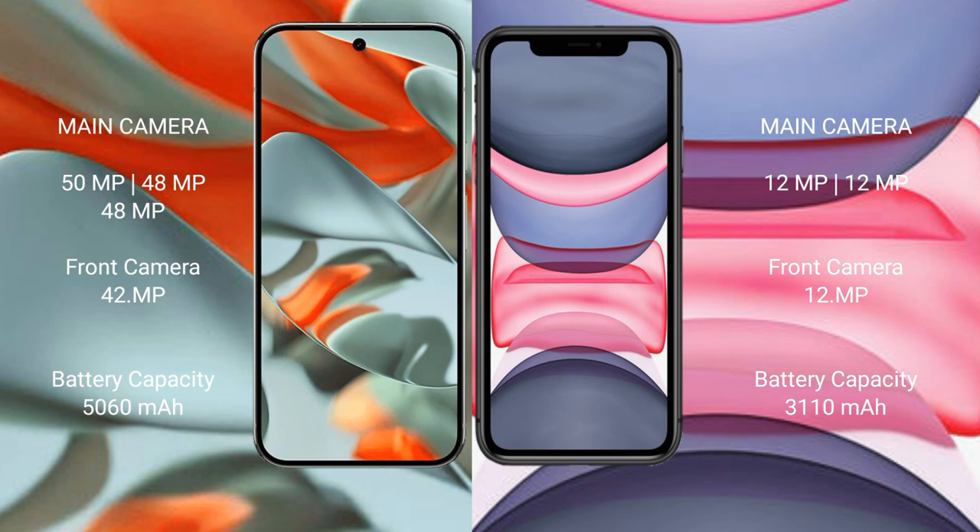Google Pixel 9 Pro XL has a 5060mAh battery with 37-watt fast charging support. iPhone 11 has a 3110mAh battery with 20-watt fast charging support.